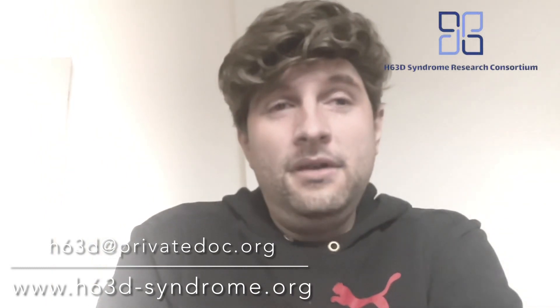Take good care of yourself — we are here to help you. Write us if you have questions. The H63D syndrome research group does not take money and does not expect anything from you. Get in touch with us and you will get information that you can provide to your treating physicians and medical doctors. There is hope — we are looking forward to hearing from you. Thank you for listening. Stay safe, and if you're already ill, get well soon.